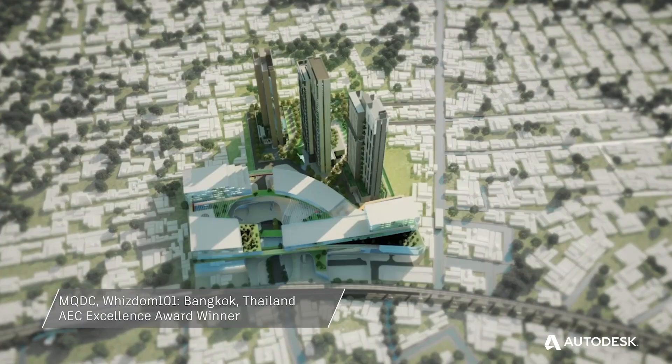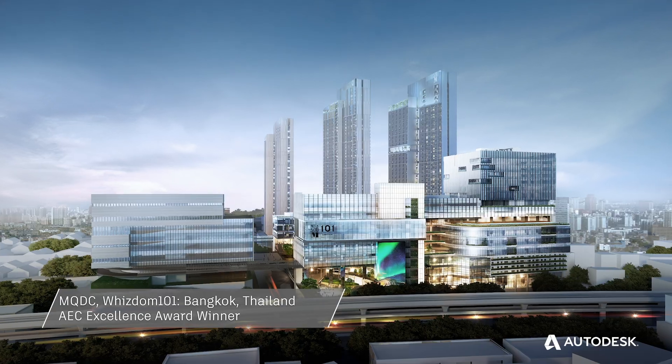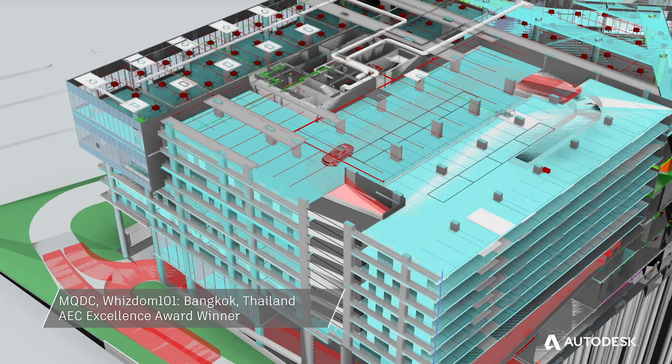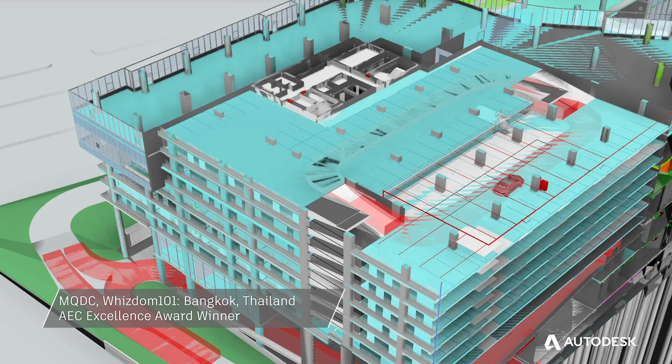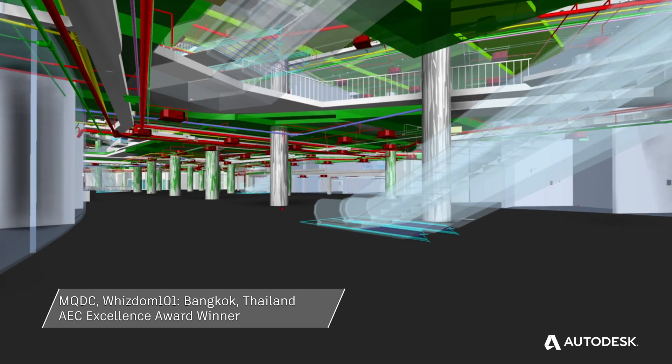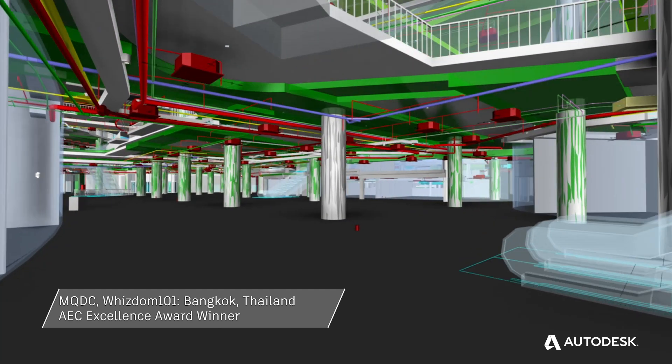Wisdom 101 is one of the key projects. Hopefully this project will help tie construction to move from 2D to 3D. The use of BIM to reduce a lot of change orders, reduce a lot of waste material, and also cost and time has been reduced.